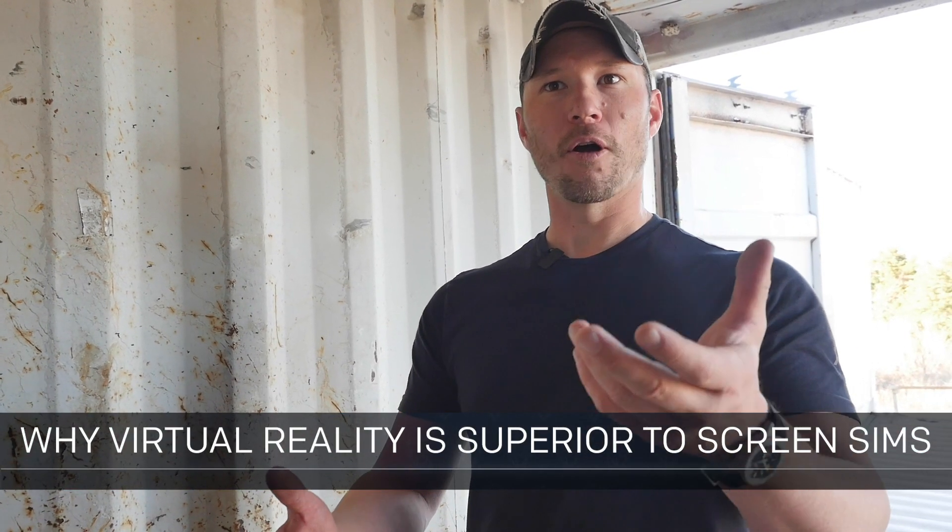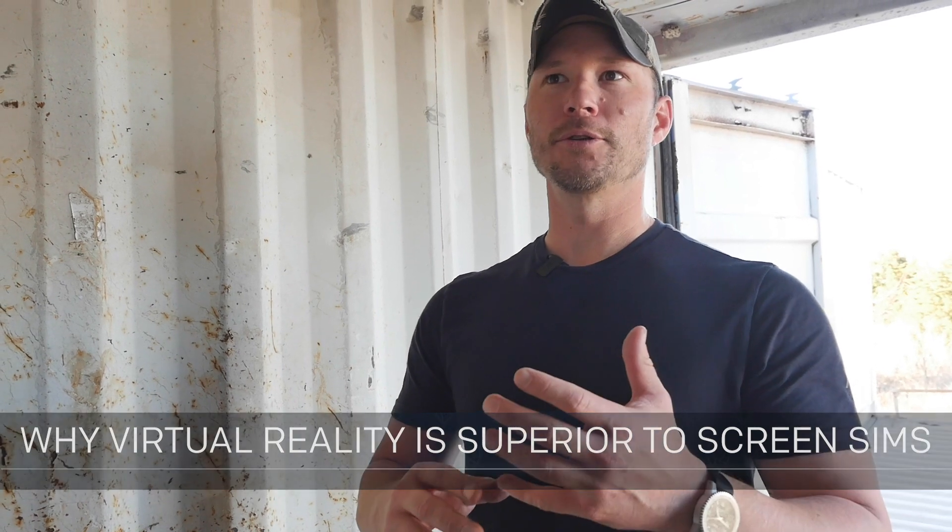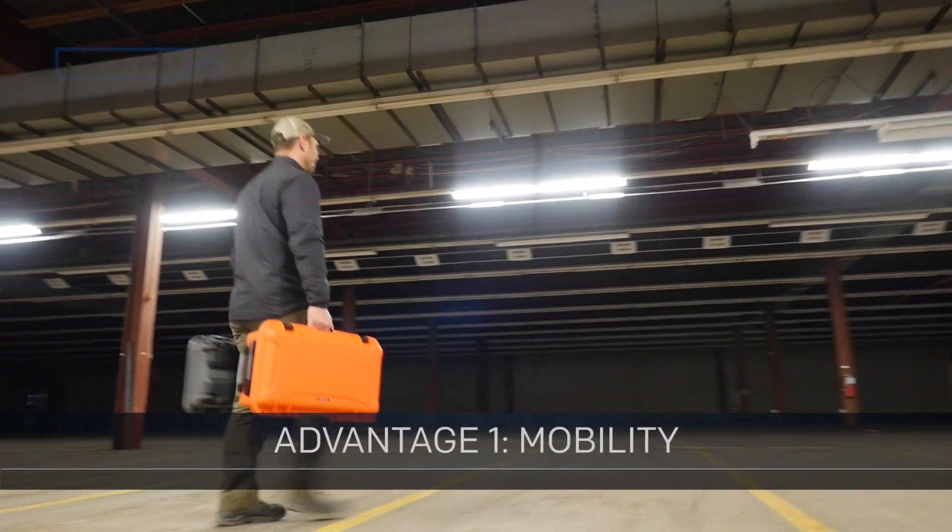One of the things we constantly get asked is pros and cons to VR versus a screen simulator, and it really comes down to mobility, flexibility, and immersion when we look at the VR headsets.